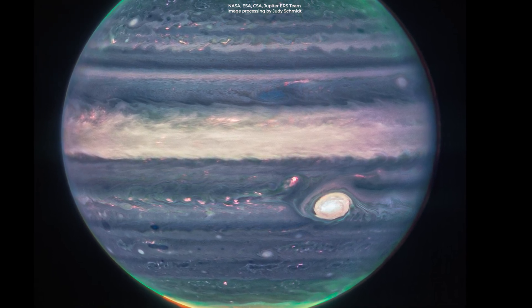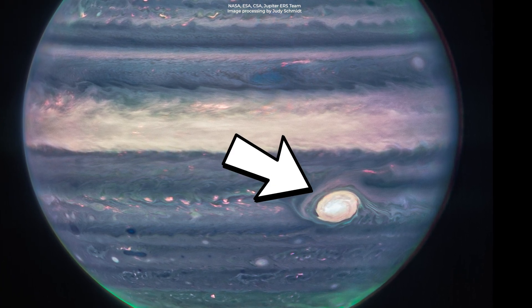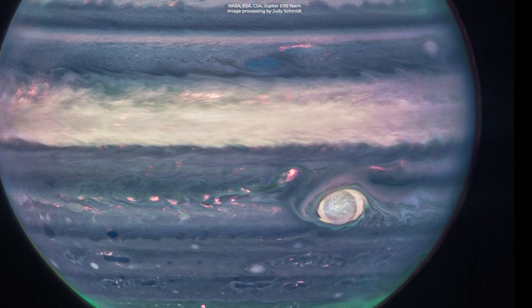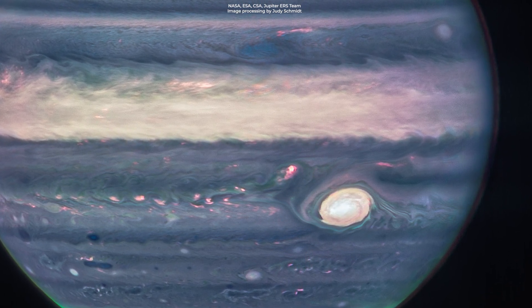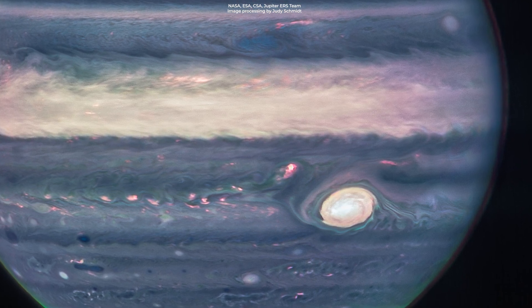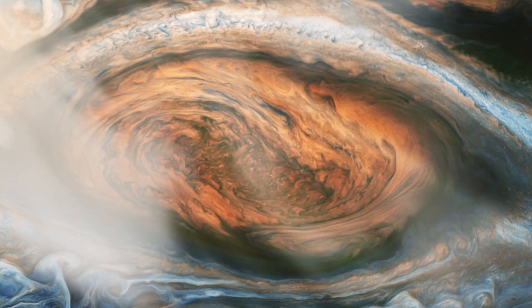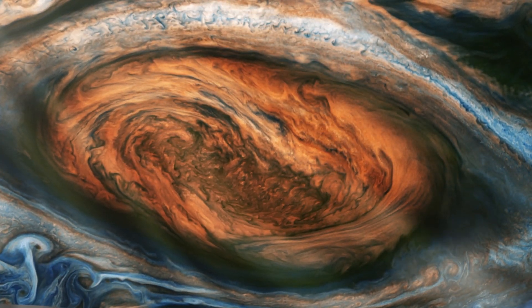Also, the infrared image is colored to make these details stand out, such as the gas giant's great red spot — a famous giant storm that could swallow the whole Earth. The reason why this spot looks white, just like the other clouds, is because they're reflecting a lot of sunlight. The brightness also indicates high altitude. The great red spot has high-altitude hazes just like the equatorial region.